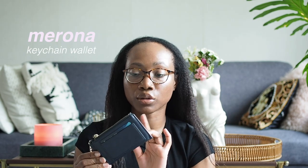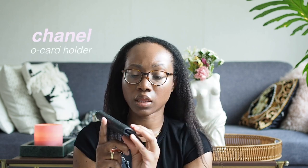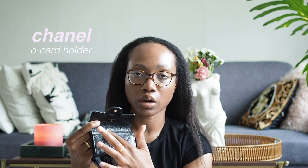So the first thing — this is a card holder I got from Target years ago. It's made of leather. Prior to getting my Chanel wallet, I was carrying this around for the longest time and it has served me very well. It has a slot at the front where you can carry your most used cards — normally I put my regular credit card and my driver's license there — and then in the back you can put the rest of your cards and cash as well.